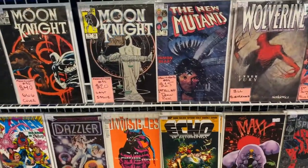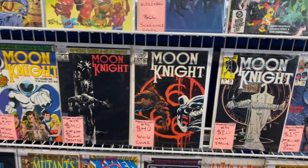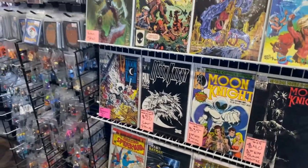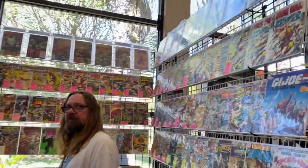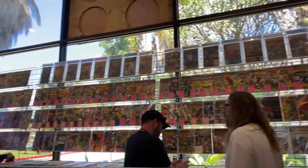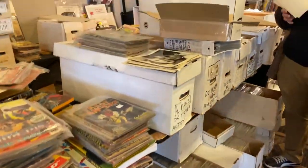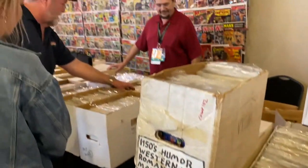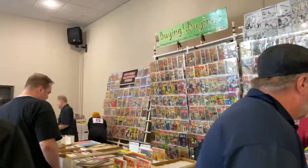Here's another booth with comic books — the New Mutants Demon Bear issue, that one's going up in price, as well as some Moon Knight issues. You could get them for like five bucks, but because of the Marvel TV shows they're starting to go up in value. This booth just had a whole bunch of long boxes that looked like they'd been sitting in a basement for years.